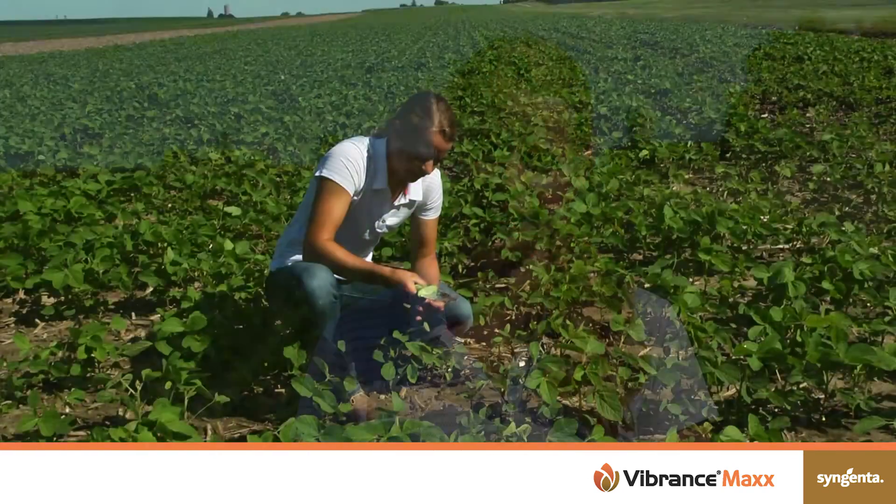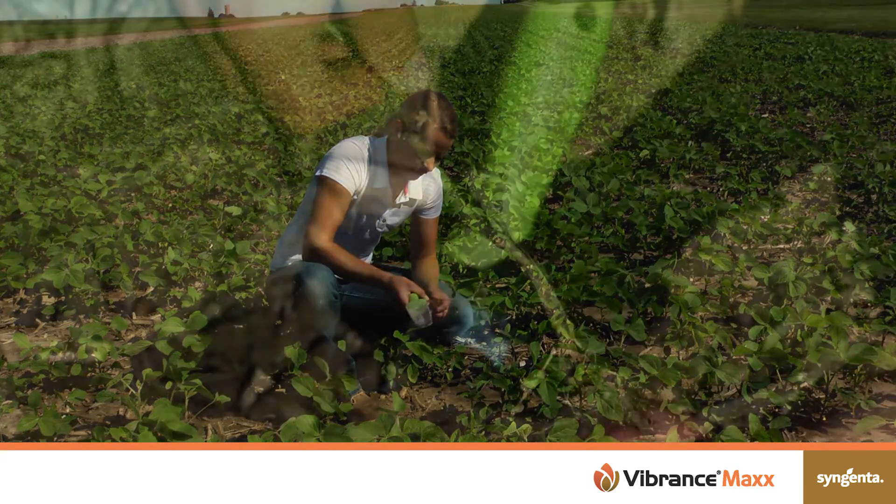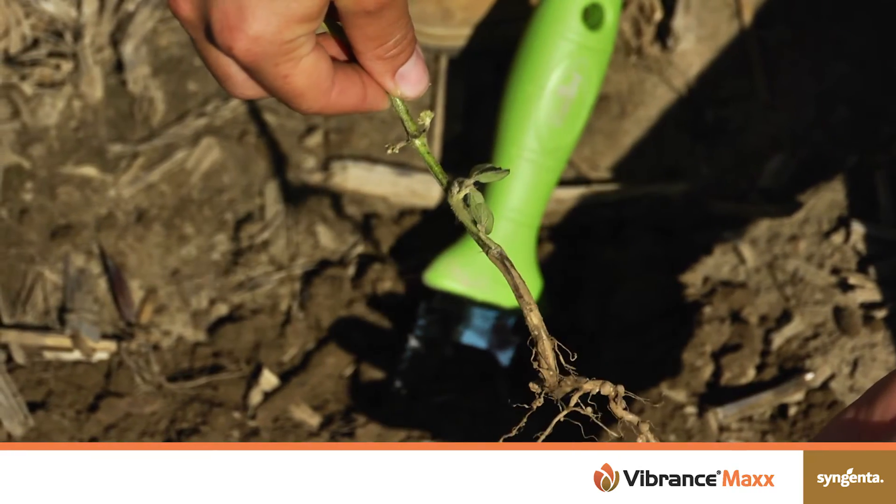Syngenta has a great fungicide seed treatment package called Vibrance Max. It contains Aprimax and Vibrance. Aprimax has Metalaxyl-M and Flutioxinol combined with the Vibrance, which is Sedaxane — you get really great Rhizoctonia protection giving you healthier, stronger roots and ultimately that rooting power.